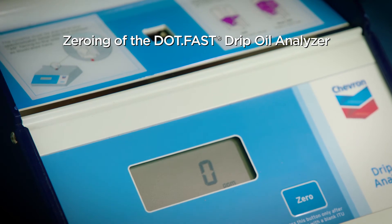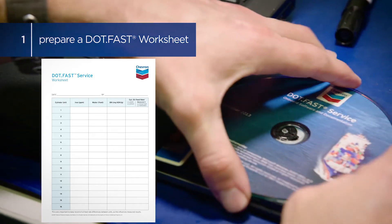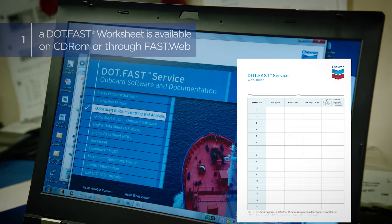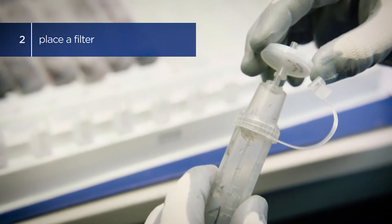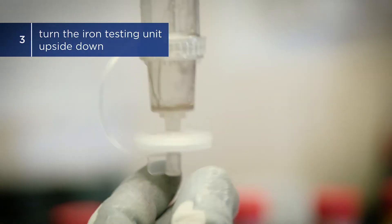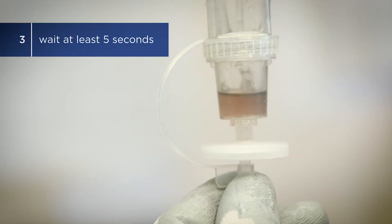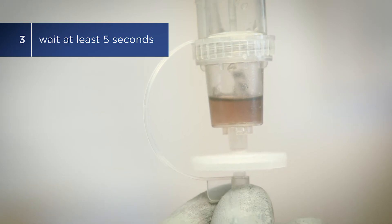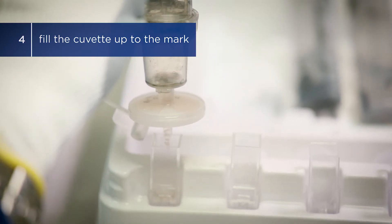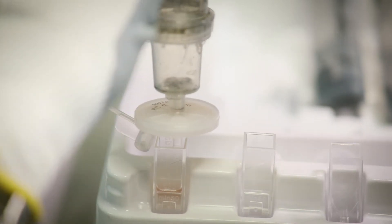Step 1: Prepare a DOTFAST worksheet to log the measurements. The DOTFAST worksheets can be printed out from the DOTFAST CD-ROM. Step 2: Take the first ion testing unit. Remove the stopcock and replace it with a filter. Step 3: Turn the ion testing unit upside down above the corresponding cuvette. Wait at least five seconds to allow the liquid to separate into two layers. Step 4: Gently press on the ion testing unit and fill the cuvette up to the mark.